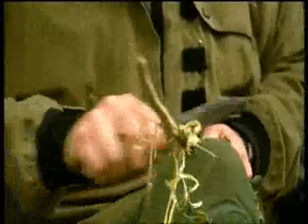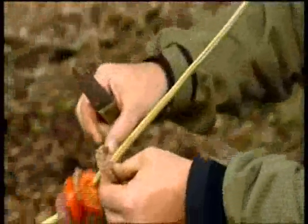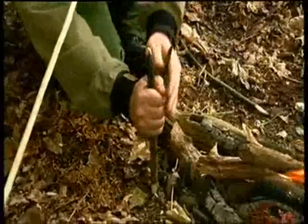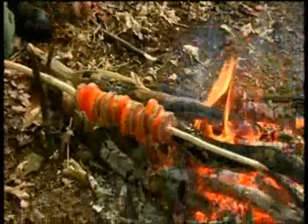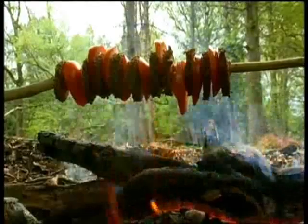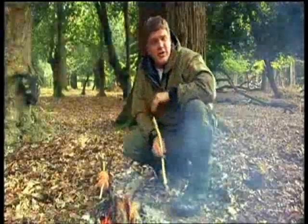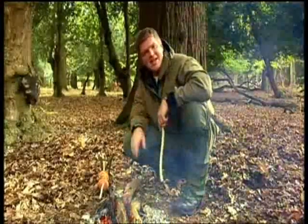Bark can harbour bacteria, and when heated, give a bitter taste to your kebab, so it's best to clean it off. Salami is a really useful thing to carry with you as an emergency food. It's got a lot of fat and protein in it, which helps to keep you warm. Also, when you cook it like this, it just tastes fabulous.